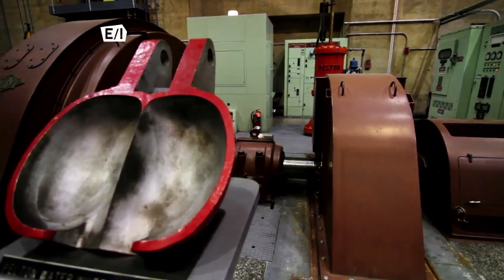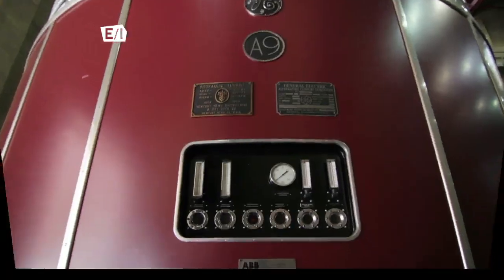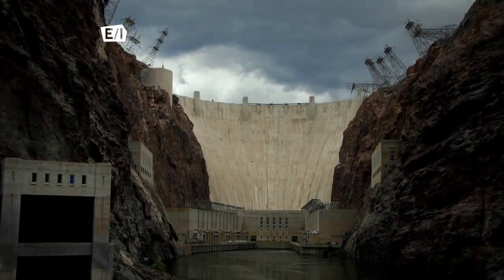We'll take a peek inside the Arizona powerhouse and learn what makes Hoover Dam such an important piece of American history. Then we'll speak with a professor who knows everything there is to know about America's favorite dam.